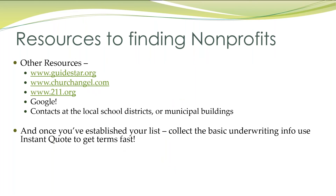There's other resources too. GuideStar will take you to not-for-profits. Churchangel211.org. You can use Google, or if you have connections at the local school district, people on the board who you can talk to them about being an insurance provider for anybody using those facilities.